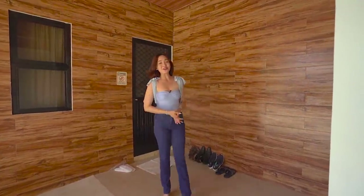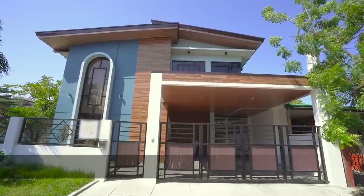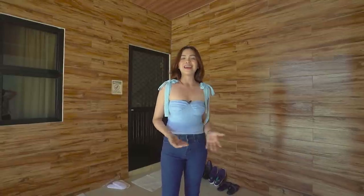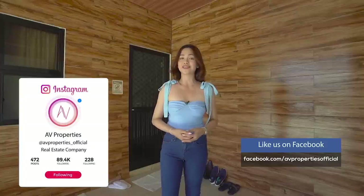Good day everyone and welcome to another AV Properties house tour. Today we'll take a look at this warm and cozy two-story house inside Via Homes, Paranaque. Before we start, please don't forget to click subscribe to AV Properties YouTube channel and check us out on Facebook and on Instagram at avproperties_official for our fresh listings. My name is Apple Grace.